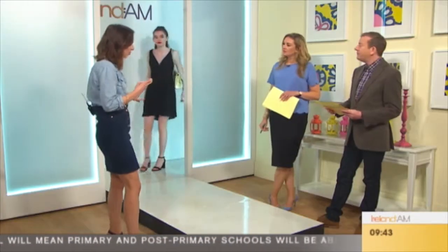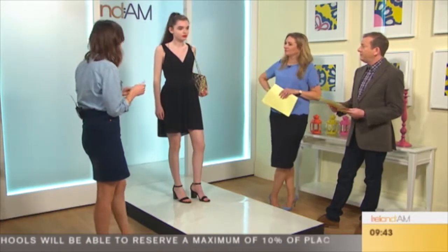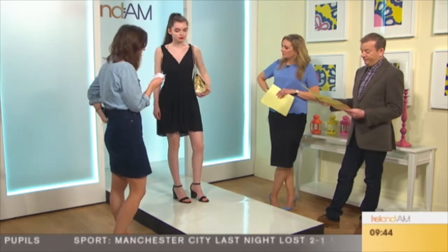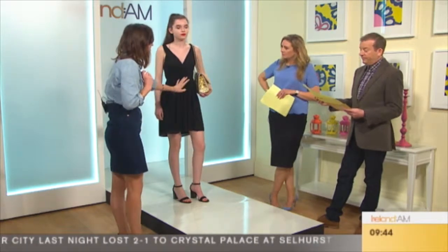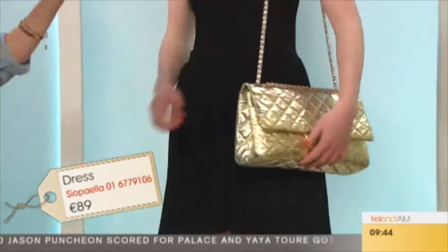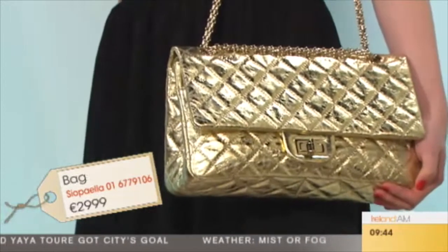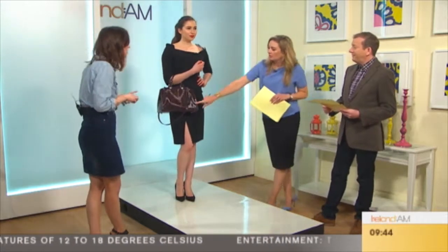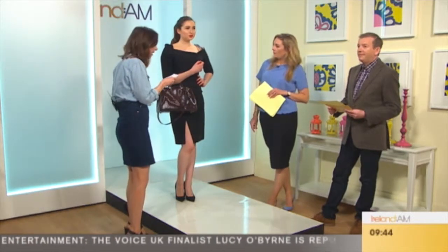Next up we have an amazing Prabal Gurung dress, but first this is our statement gold Maje dress — our last piece in the look, so lovely — only €89, retailing at over €100. Now this Chanel we have here is probably one of our statement pieces. It retails at just under €3,000 in Shoppella — but it was €4,000. A lot of people are scared of spending that much on a bag, but the Shoppella customer could clear out their wardrobe and put the pieces towards it, and also sell it on again. Back to the Prabal Gurung dress — this is probably the most discounted item. It retails at under €300 in Shoppella, but if you bought it new it would be €2,500. That's a massive discount.